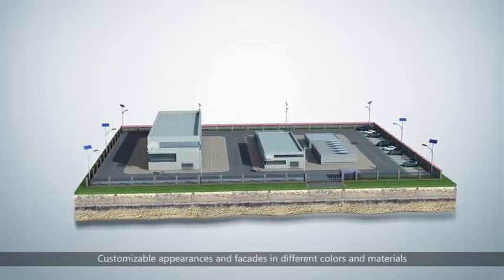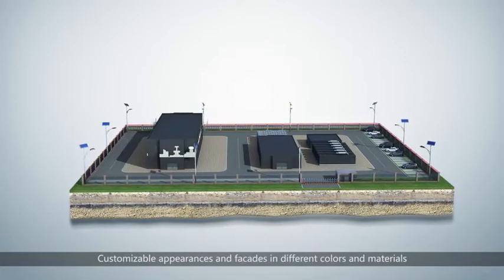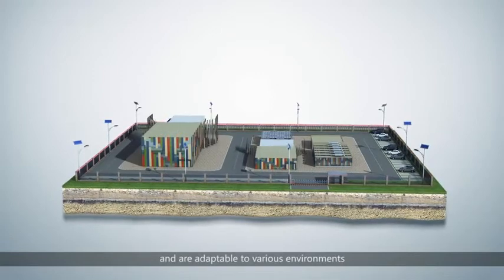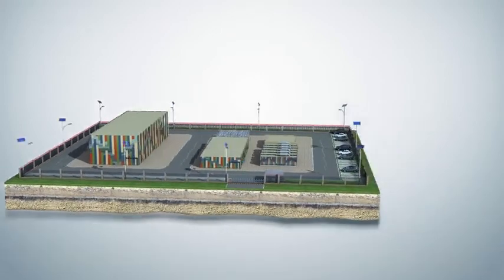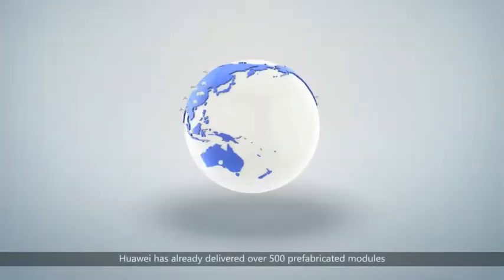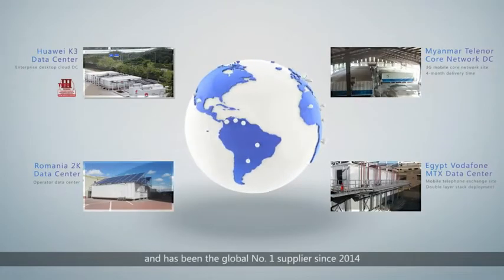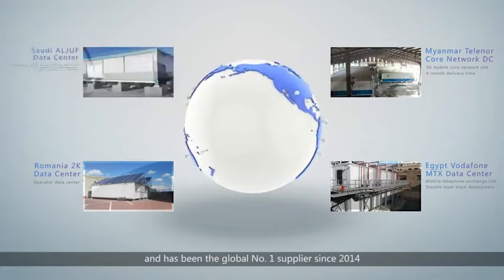Customisable appearances and facades in different colours and materials have been designed for different cultures and are adaptable to various environments. Huawei has already delivered over 500 prefabricated modules and has been the global number one supplier since 2014.